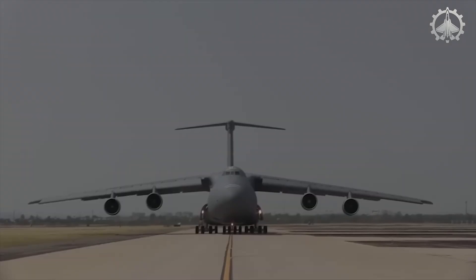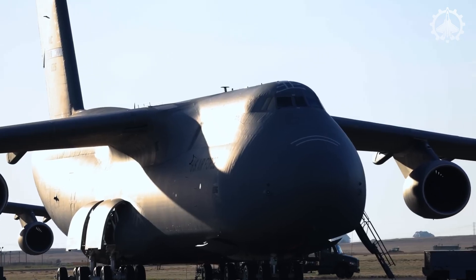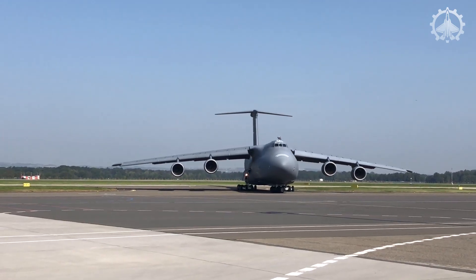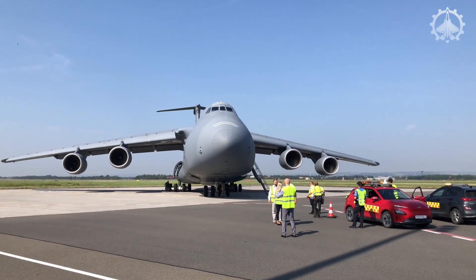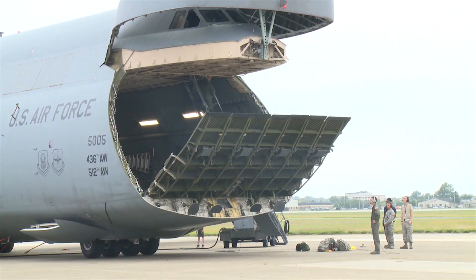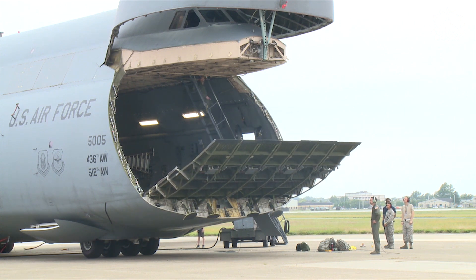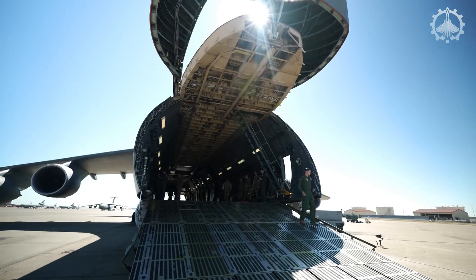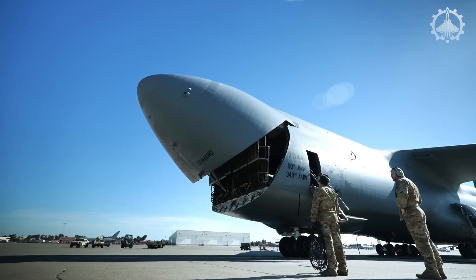Powered by four F-138-GE-100 General Electric engines, each generating 51,250 pounds of thrust, this giant spans 223 feet in wingspan, measures 248 feet in length, and stands 65 feet tall. Its cargo bay provides 13 feet 6 inches in height, 19 feet in width, and 143 feet 9 inches in length, supporting up to 36 pallet positions with a maximum cargo load of 281,001 pounds.